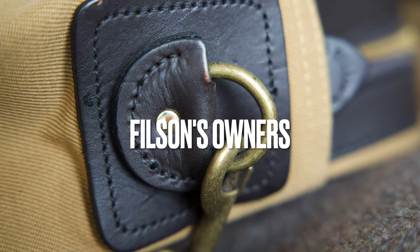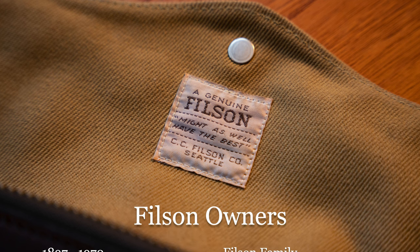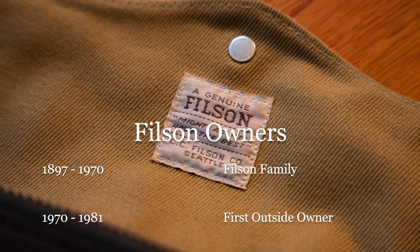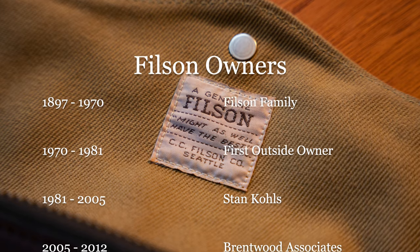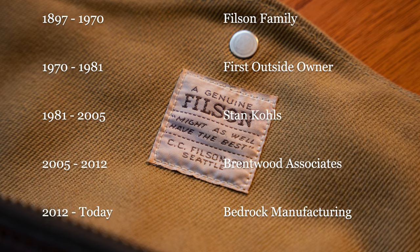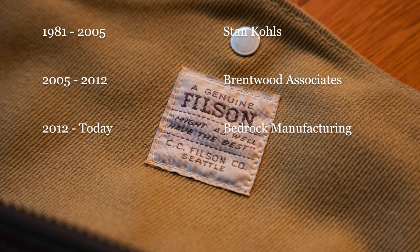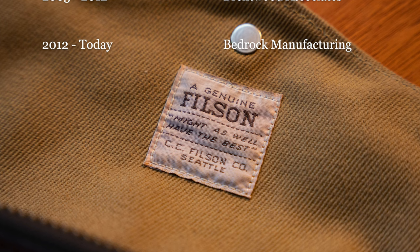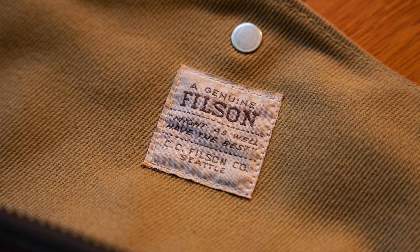Filson's ownership history can be broken down into five time periods. From 1897 to 1970, the family owned the company. From 1970 to 1981, the first outside owner joined in. From 1981 to 2005, Stan Kohl's, the skiwear entrepreneur, expanded Filson to almost 250 products. In 2005, Kohl's sold a majority ownership to Brentwood Associates, the private equity firm. In 2012, Brentwood Associates sold their ownership of Filson to Bedrock Manufacturing, the creators and owners of Shinola and Fossil.